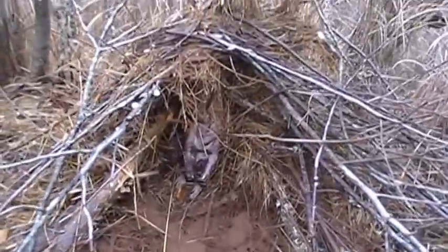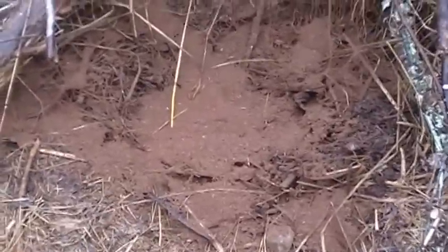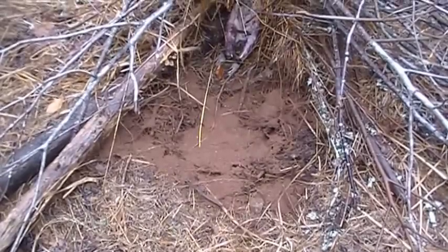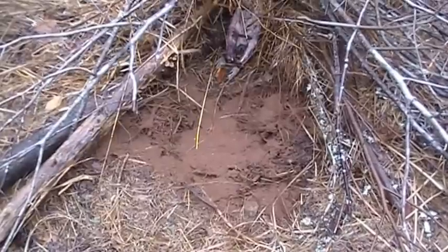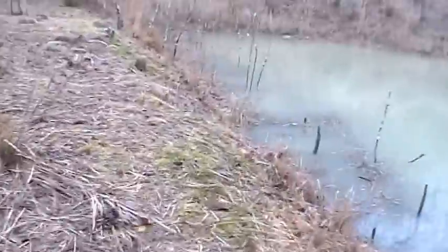And up here we did the cubby set — raccoon carcass number two, Bridger Douglas trap in there, it's on a drag. I used a lot of peat moss because I think this coyote is associating peat moss with where the trap is, so maybe that will confuse him. It's worked a few times.